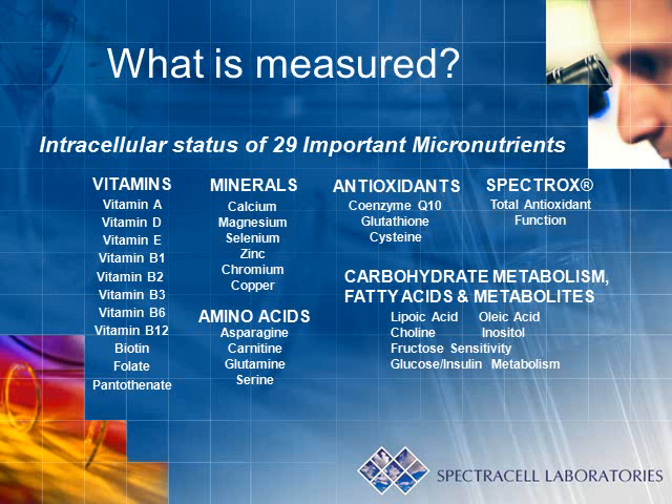The spectrox marker is a functional marker that provides information regarding the ability of the cells to handle inflammation. It is one thing to say that you have inflammation, but it is more important to have healthy cells that can overcome this inflammatory state. The carbohydrate and fatty acid metabolism markers provide information about the ability of the cells to actively take up glucose for energy and use fats to make a healthy cell.